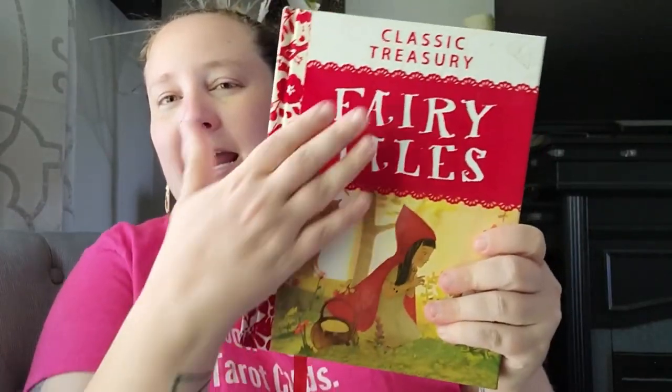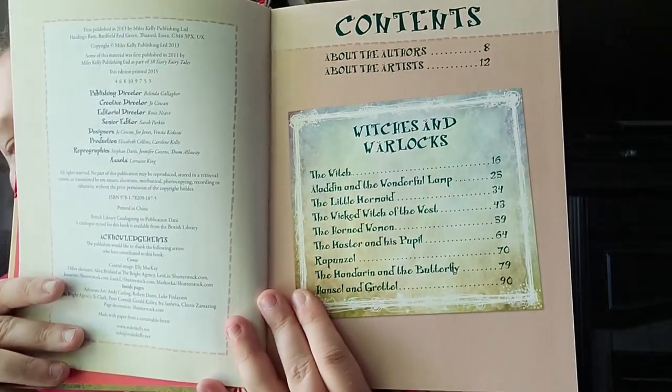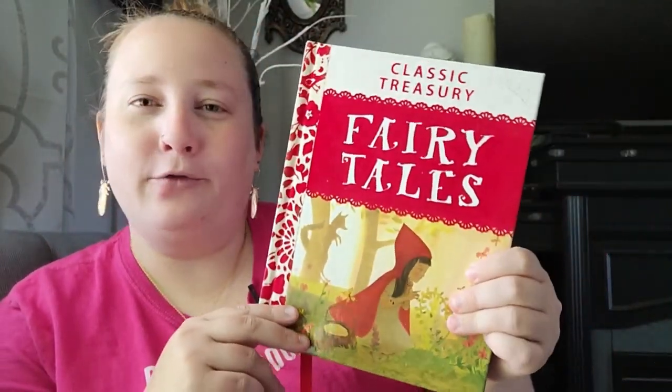I also found this classic treasury fairy tales book — it's really thick and the outside is velvet, which I love. What caught my attention is that it has whole sections with witches and warlocks. It also has daring deeds, monsters and mischief, tricks and mishaps, bad beasties — all kinds of different fairy tales. I thought that would be really interesting to read; maybe the kids will even sit down and listen — probably not, but that's me hopefully thinking.